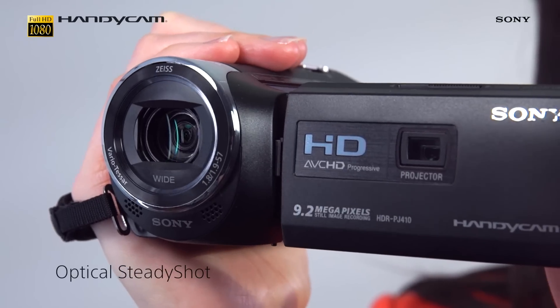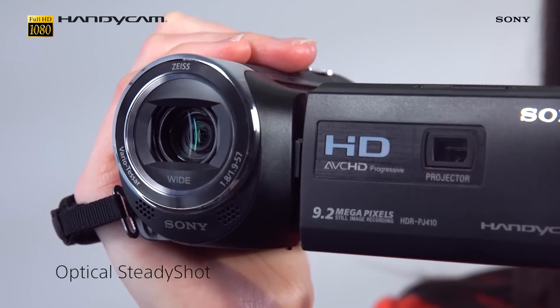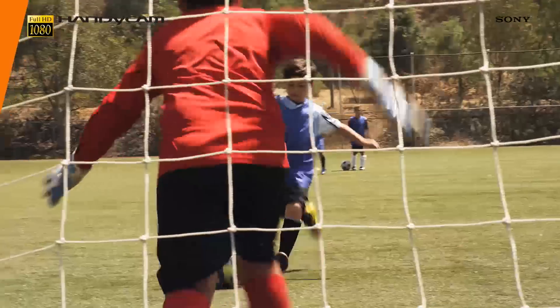The PJ410 features our optical SteadyShot with intelligent active mode technology, which ensures that the footage you take is stable and with minimal blur. So even if you find yourself filming handheld while walking around, you don't need to worry about your footage looking shaky.